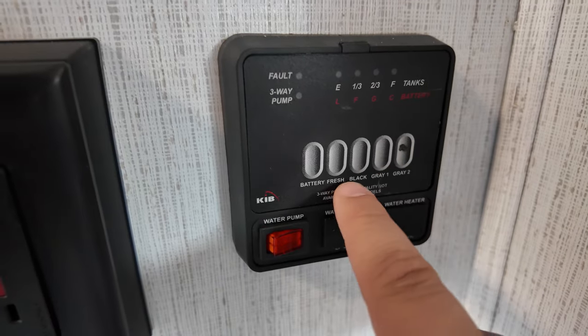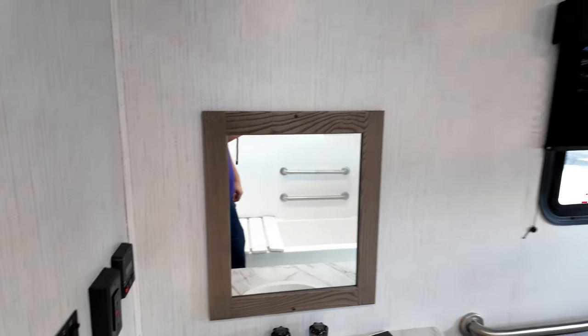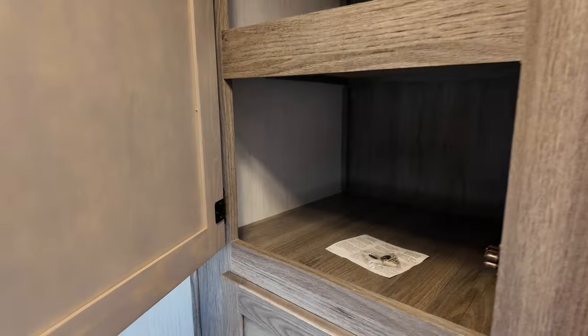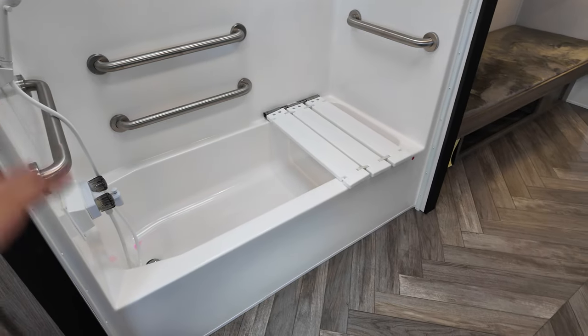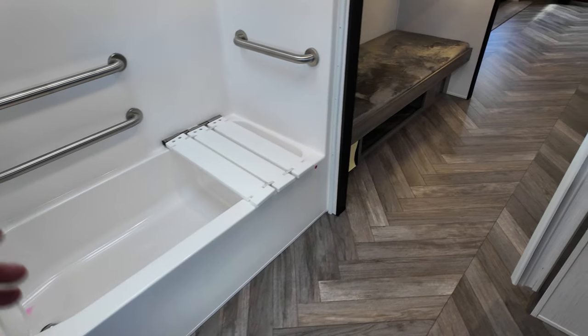You also have enough countertop space to be dangerous, and a fan vent along with a place to check your different fills for your different tanks. There's a little mirror and some good storage as well. This floor plan would also be perfect for someone with kids — I've got four kids at home, you've got the bunks and a tub. My two-and-a-half year old would absolutely love that.